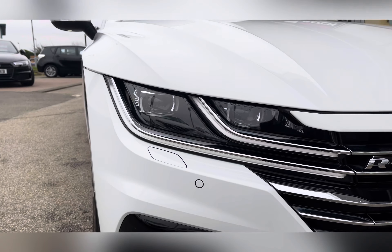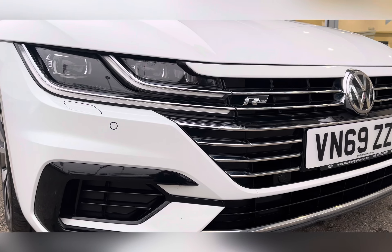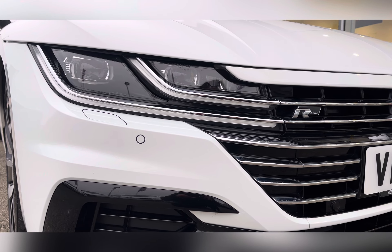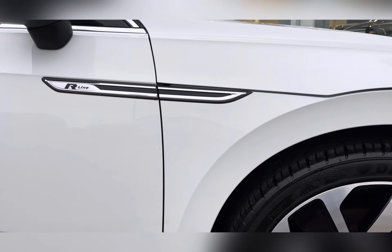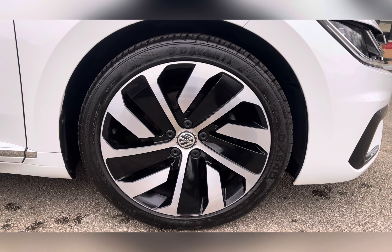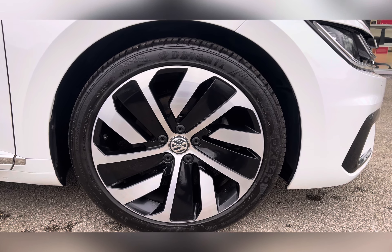It comes with LED headlights with dynamic range control with daytime running lights, so you are always visible to other road users. The exterior is finished off with these Montevideo black 19-inch alloy wheels, giving this car a sporty feel.